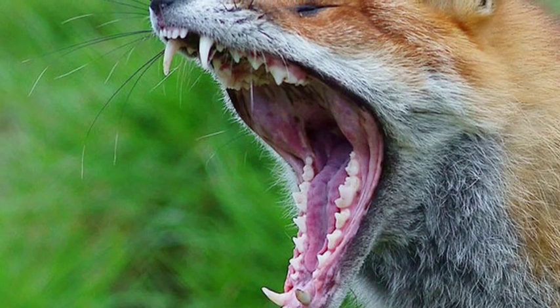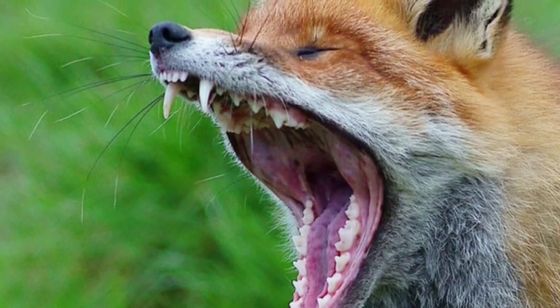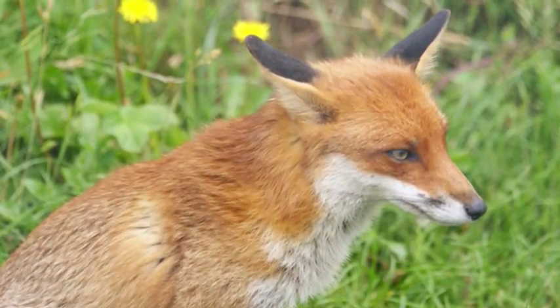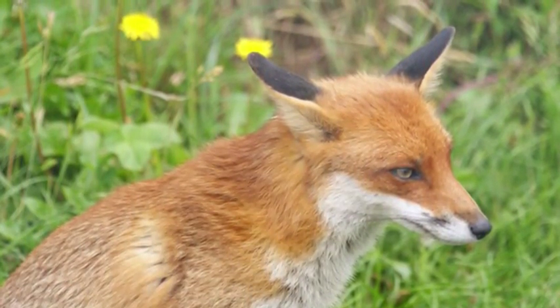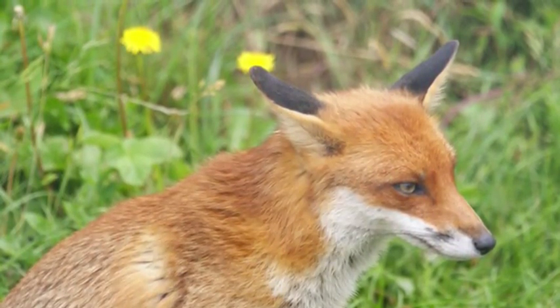Red foxes are prey, which means they are hunted by coyotes, wolves, and humans who hunt them for their food and because they think they are pests. Also eagles, bobcats, bears, mountain lions, and diseases such as rabies. All animals have adaptations for getting food and defending themselves.